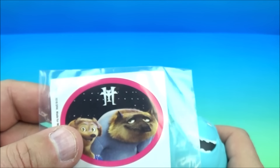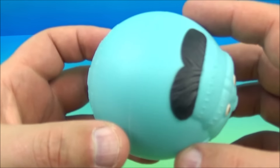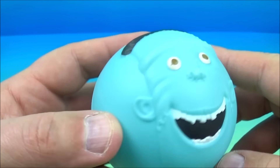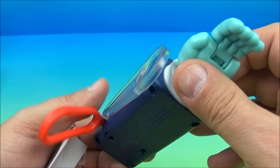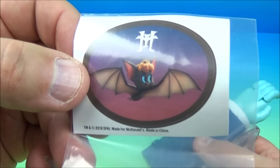Up next we have a soft squishy ball with Frankenstein's head on it. It's like the under-three toy, if you will. It doesn't do anything — it doesn't squeak or anything, it's just a solid ball. It comes with a sticker of Wayne and Wanda. That's it — just a squishy ball with Frank's big giant head on there.